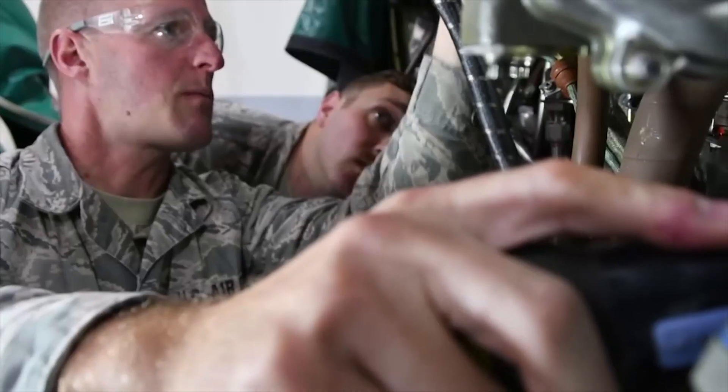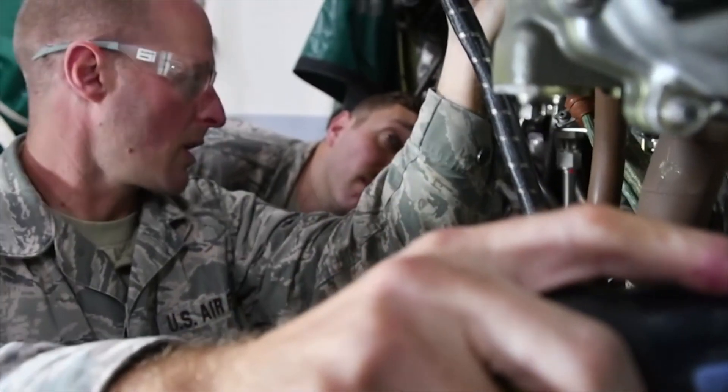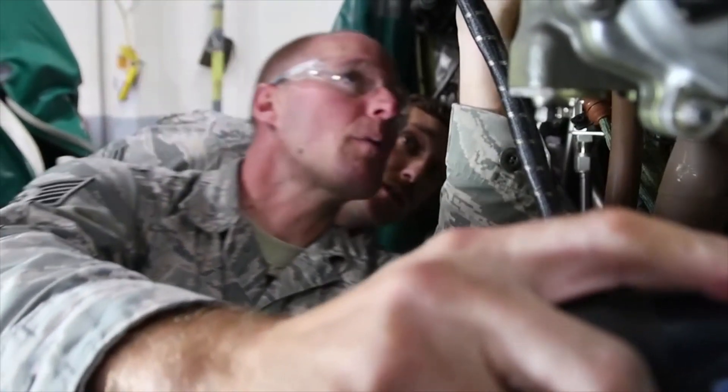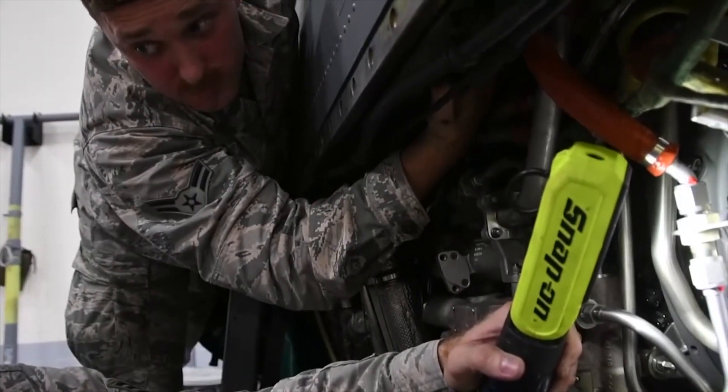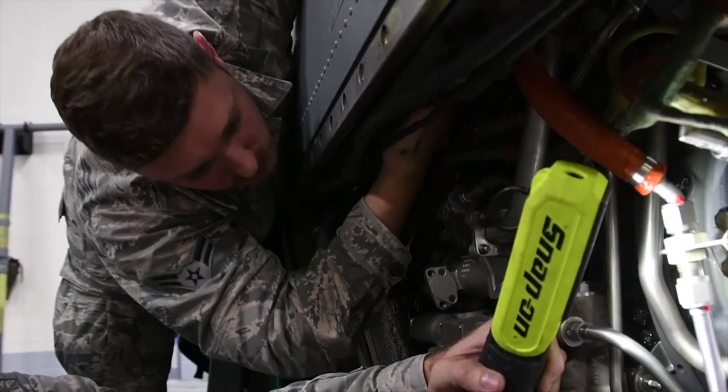Being an electrical environmental systems specialist, there really isn't anything we don't touch on the aircraft — from electrical wiring systems to fire extinguishing systems, fire detection systems, anti-skid and landing gear components, liquid oxygen systems, cabin pressurization, heating and air conditioning, interior and exterior lighting. We really do it all.